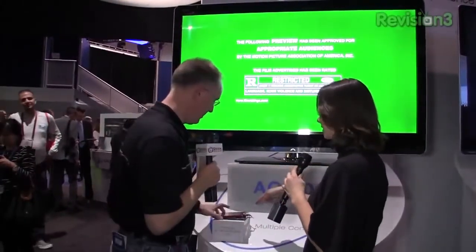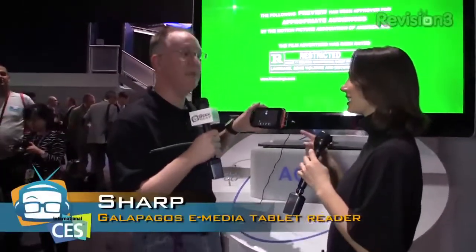You know, I bet people think we're going to talk about this cool Sharp Aquos television here — look at this TV. But we're not. We are actually talking about something much smaller, 5.5 inches to be exact: the Galapagos e-media tablet reader.